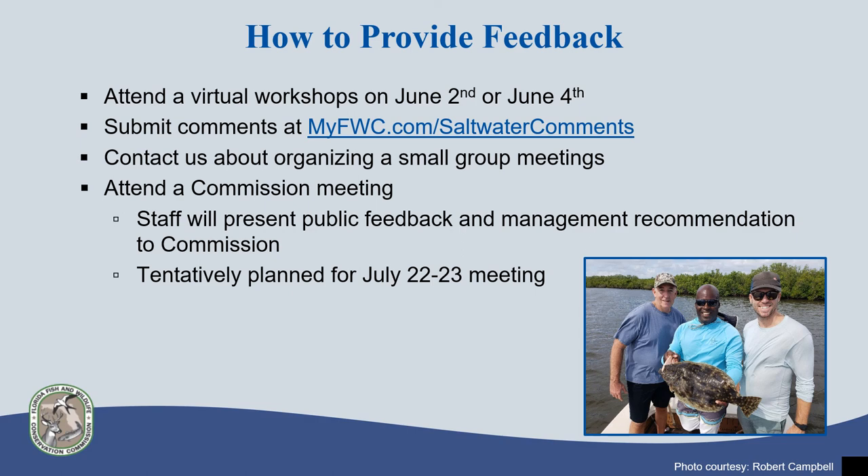Staff tentatively plans to present the feedback gathered in addition to a draft proposal to commissioners at the commission meeting scheduled for July 22nd and 23rd. The public is welcome and encouraged to attend commission meetings and speak directly to the commissioners. Thank you for tuning into this recording for the flounder fishery — please reach out to staff or go online to submit your public comment.